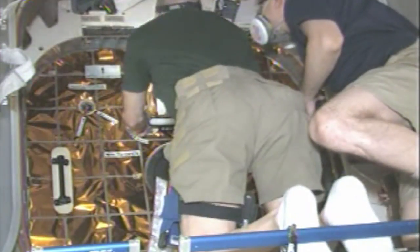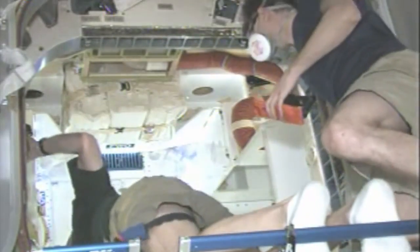So now it's time to enter the Dragon capsule. History is being made — May 25th, the first ever commercial vehicle to dock with the International Space Station.